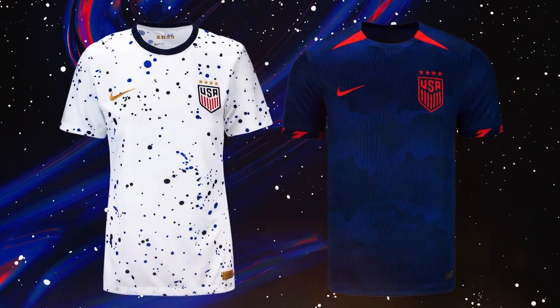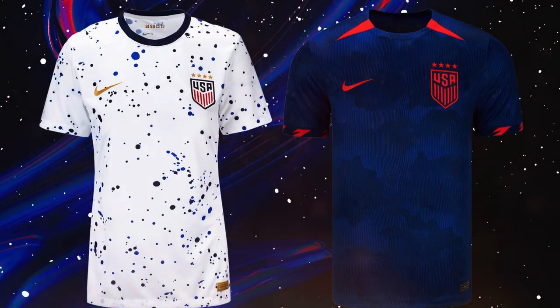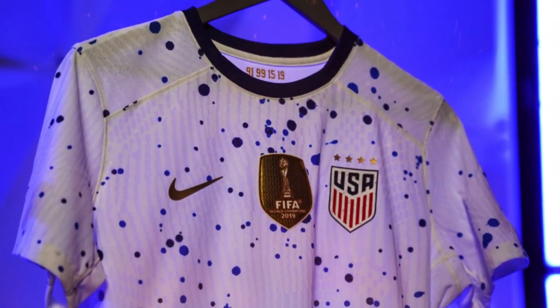Lastly, the inner mark of US pride celebrates the four USWNT Women's World Cup Championships in 1991, 1999, 2015, and 2019.